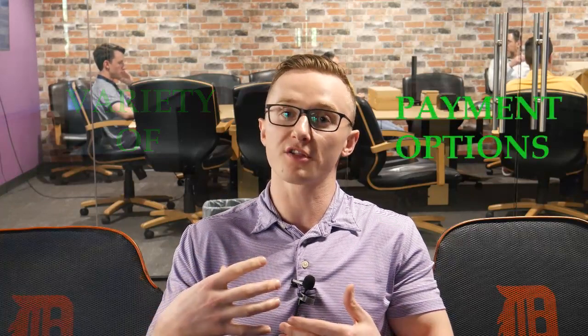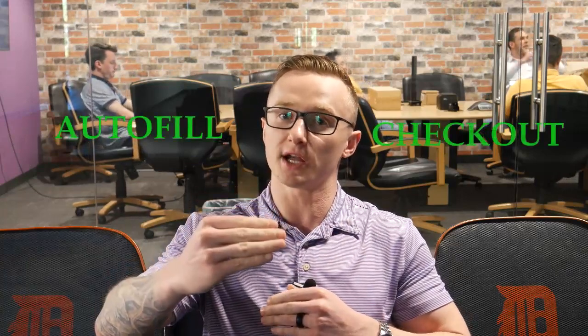The second way to increase your shopping cart conversion percentage is to offer your clients a variety of payment options. I always tell my clients to offer PayPal, Apple Pay, Google Pay, Amazon Pay — anything that can help facilitate a frictionless checkout. Another great feature to build into your shopping cart is having auto-fill at the time of checkout, combined with those variety of payment options.